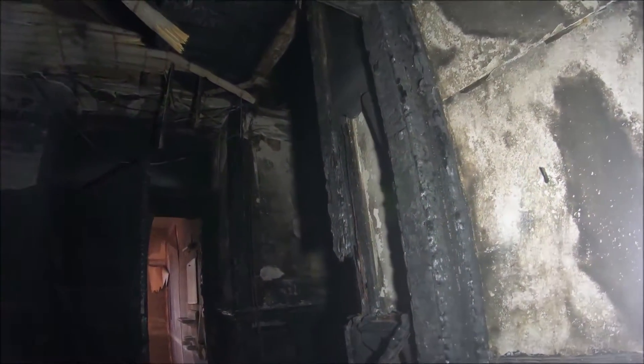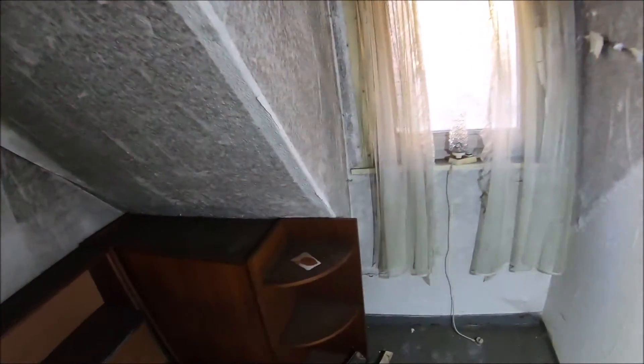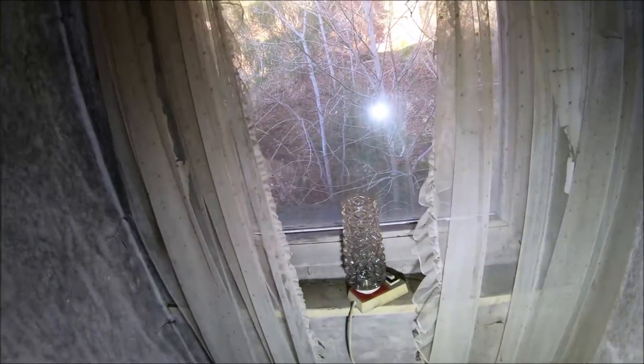Here is still a hallway toilet - all charred. Now we are almost at the very top. Here it is really badly charred. These were guest rooms up here too. Look at the lamp on the windowsill - also quite an old treasure.